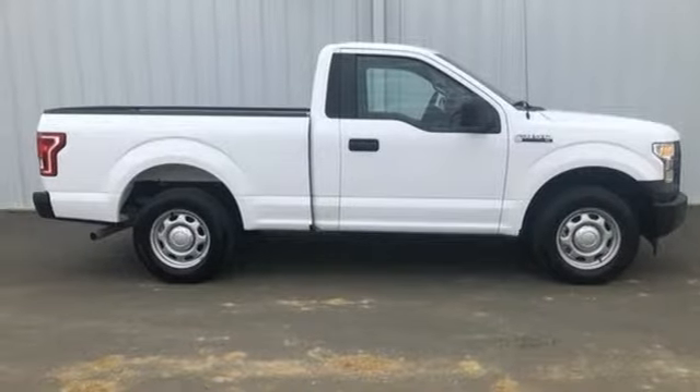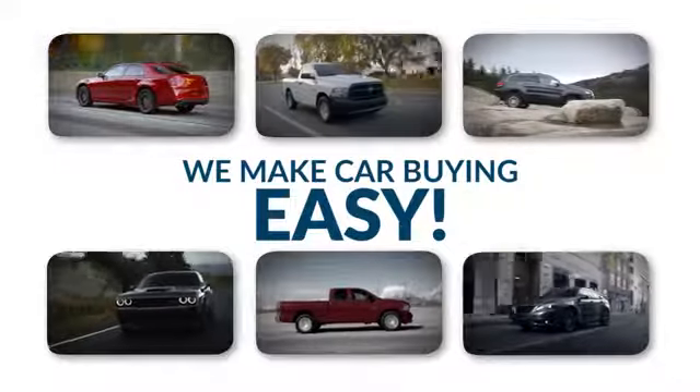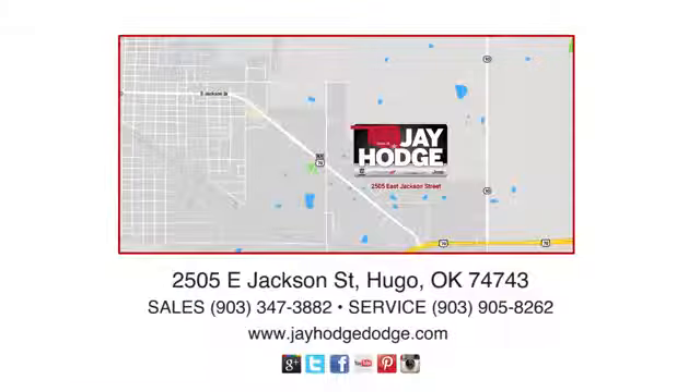Experience it for yourself today. Don't overpay. ComCJ — we make the car buying process easy. Jay Hodge Dodge Chrysler Jeep Ram is located on East Jackson Street in Hugo.